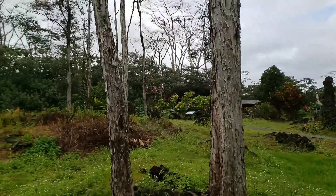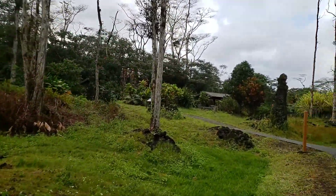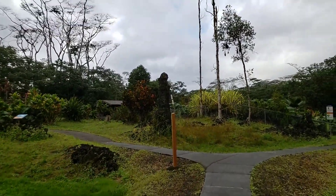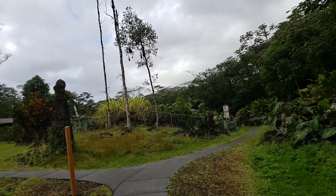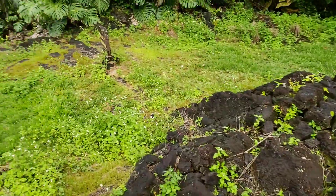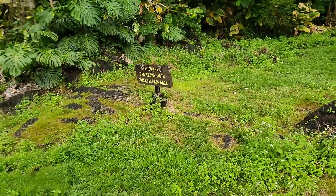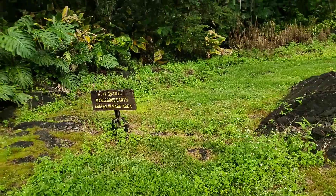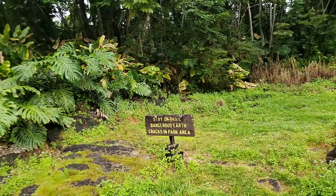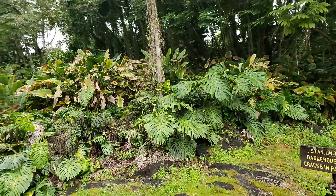Oh, I see there was another path over there. There is the warning sign to stay on the path, because you never know what you're going to get when you get off the beaten path.